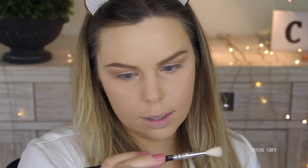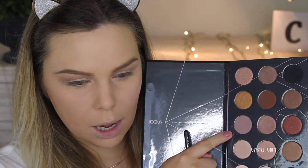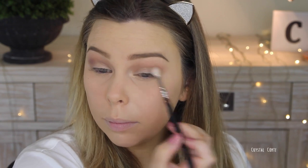I have the Zoeva 224 Luxe Defined Crease brush and I'm going to take this taupey matte color. Oh no — the brush was still wet! I'm going to use this Models Prefer cleaning brush cleaner to clean it. Usually it dries like straight away.